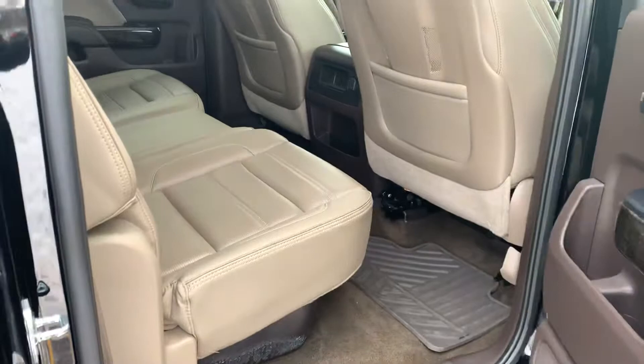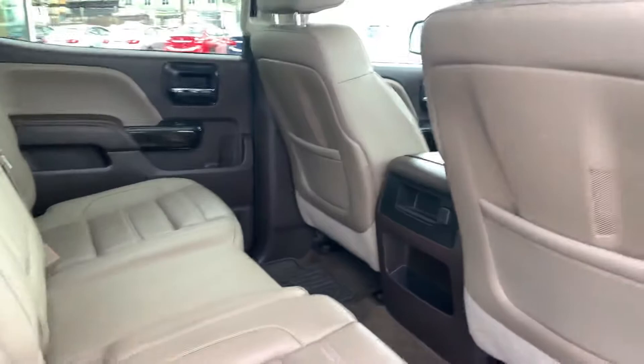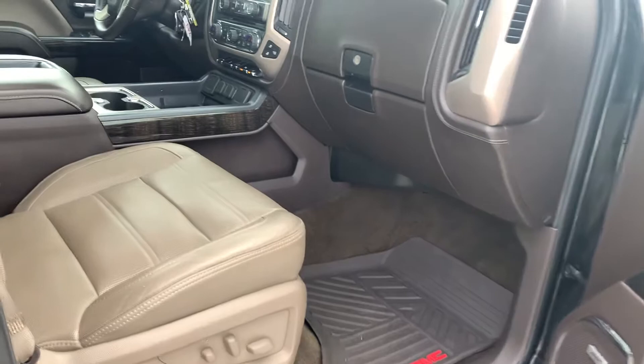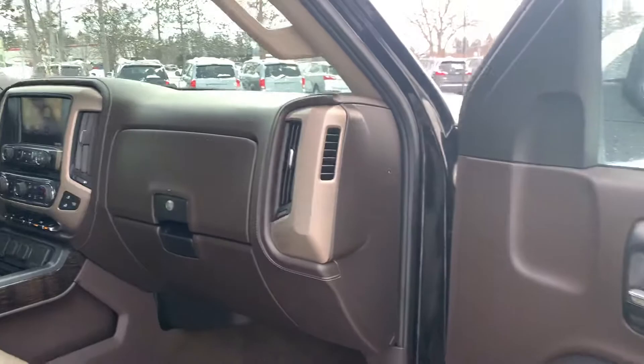Peeking into the rear — it does have pockets in the back of the seats for small items, and back cup holders. That folds down for access. It has power driver and passenger seats, which is a really nice feature and gives a lot of flexibility. All-weather mats are throughout. As you can see, this truck is just in excellent condition.